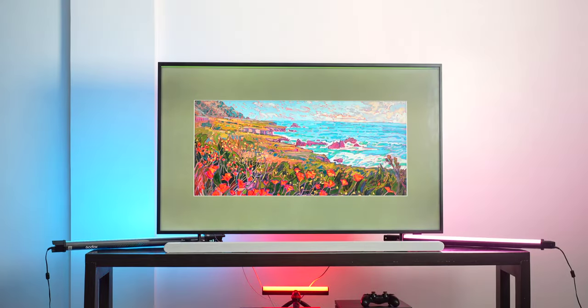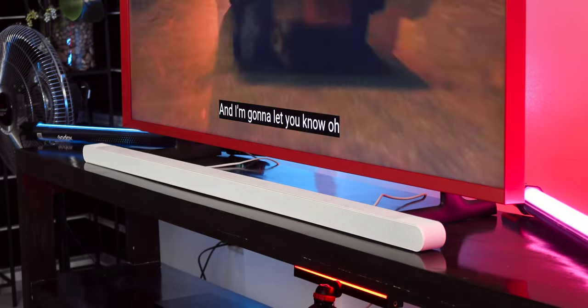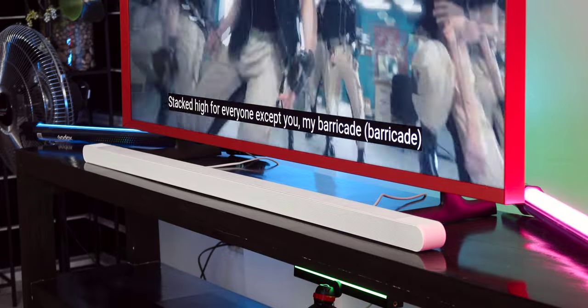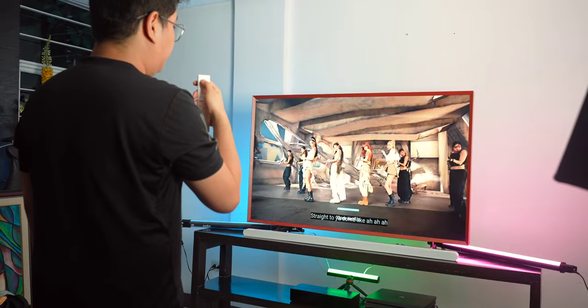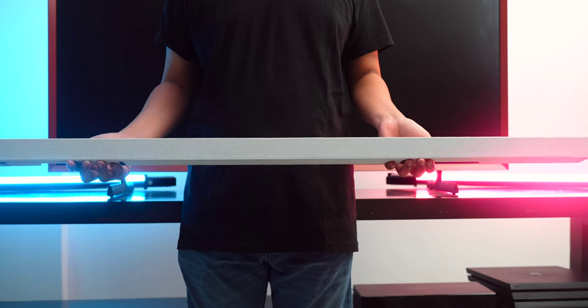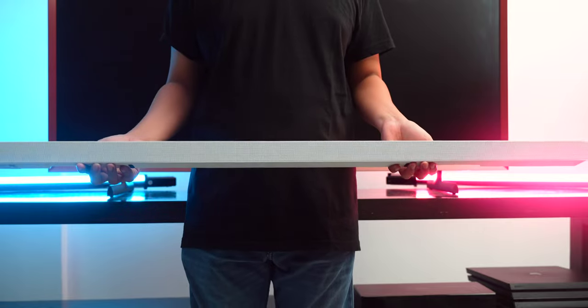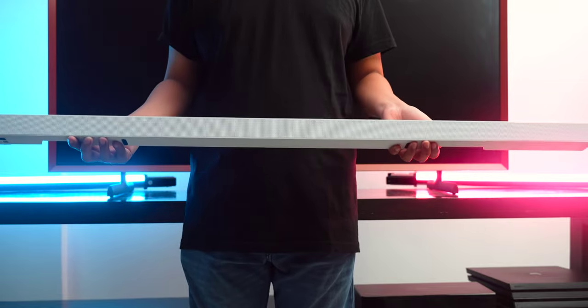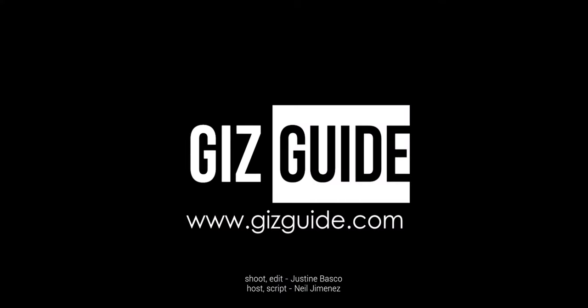Honestly, these nitpicks are very minor compared to all the advantages you will get from taking the Samsung QLED and the Lifestyle Soundbar together. Anyway, that's it — thank you guys for watching. This has been Neil. I hope you found this video helpful. Let us know your thoughts down below in the comment section. For more tech news and reviews, you can visit us at gizguide.com and reach us through Facebook, Instagram, Twitter, and TikTok.